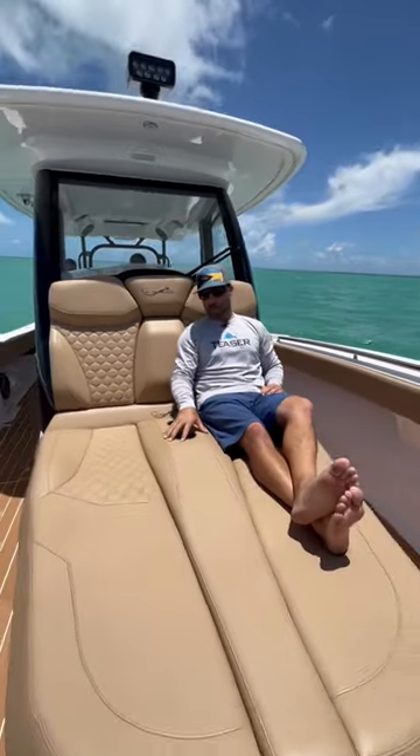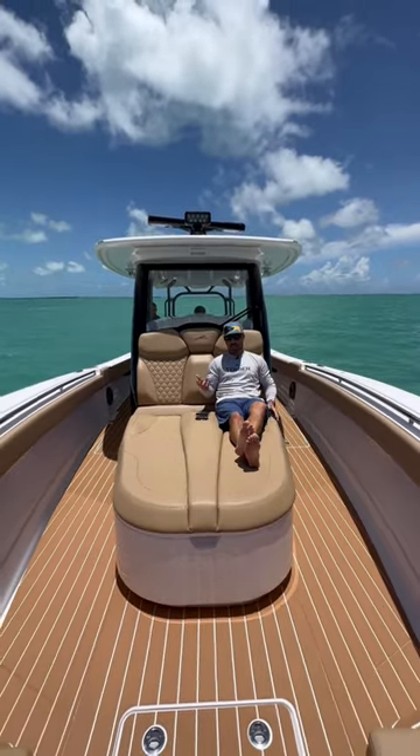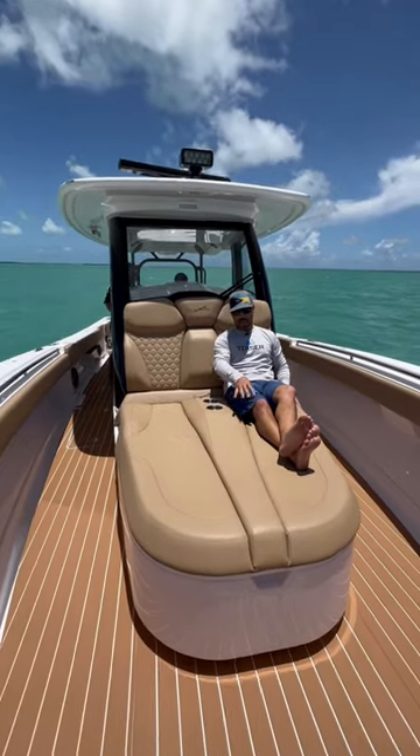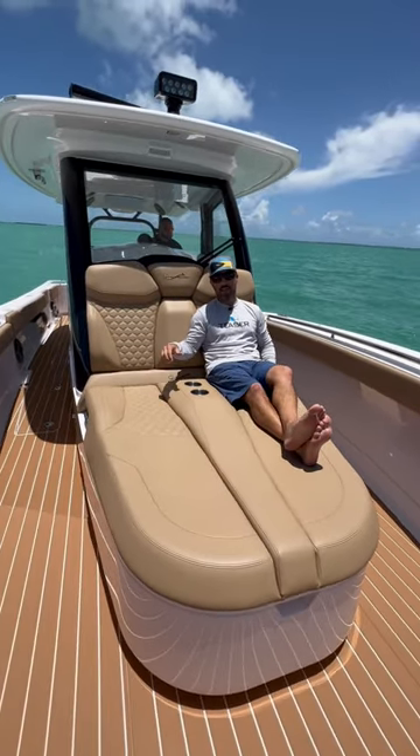On a 43-foot center console like the Blackwater, the lounger is very important — it adds a ton of extra seating, very comfortable on a boat of this size to cruise here with absolutely no problem. This one in particular does not have a cooler or anything underneath, because the space underneath here is used for the berth inside the cabin space.